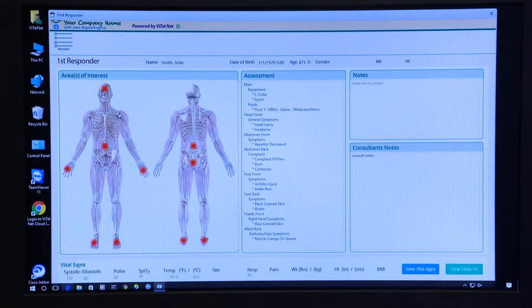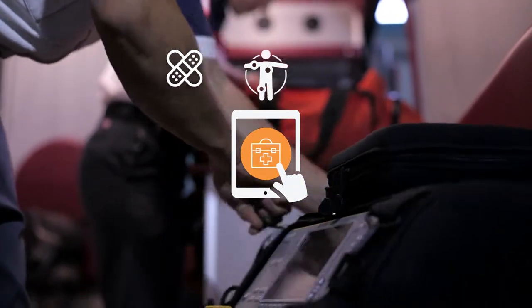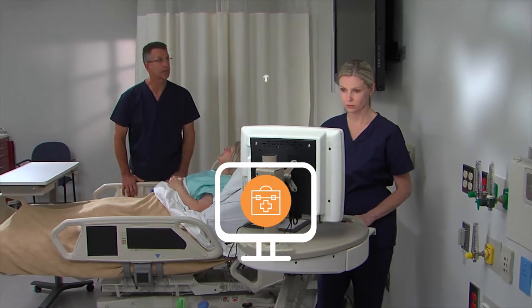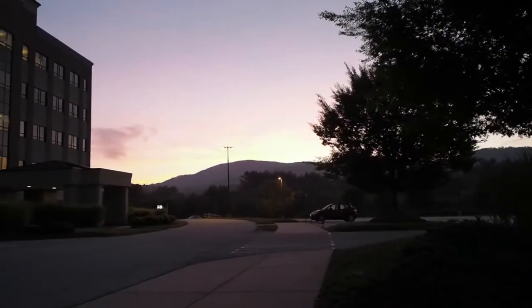Built in collaboration with paramedics, the solution allows providers in the field to access a single system to easily collect and organize all data from the scene of an incident through transport, emergency room treatment, and specialty trauma consultation. And for hospitals without trauma or emergency physicians,